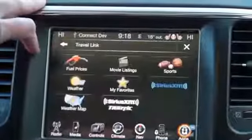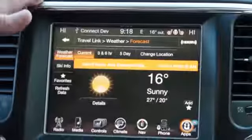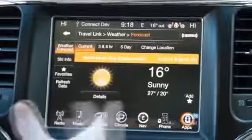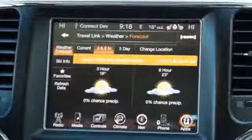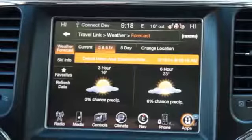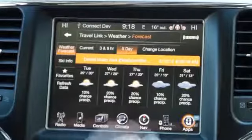Going back — weather. We know it's freezing outside, but let's figure out how cold it is. Right now, 16 degrees. You can do the three and six-hour forecast — 23 degrees six hours from now, it's a heat wave. You can go five days and it'll give you a full five-day forecast.